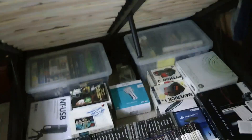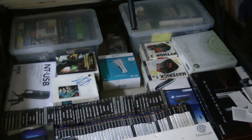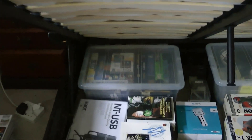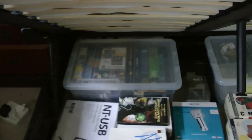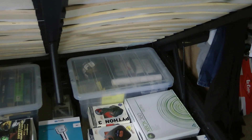Under the bed - it's one of those gas lift beds so it lifts up - there's a ton of stuff in here. At the back you can see we've got a load of big box Amiga stuff and a couple of PC games, all sorts of peripherals and accessories in that back box.